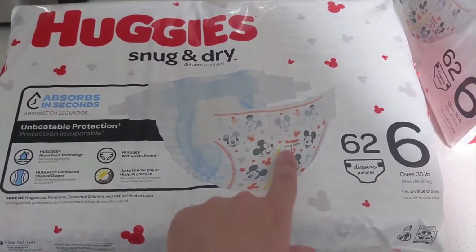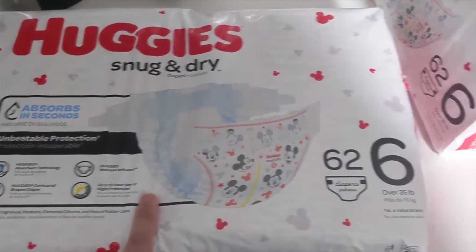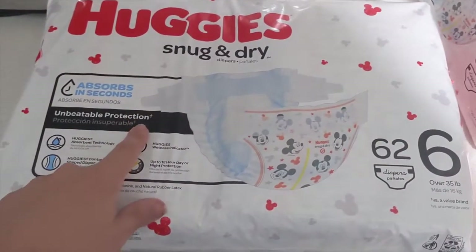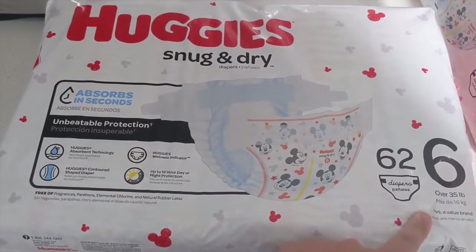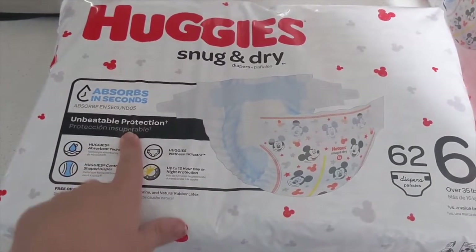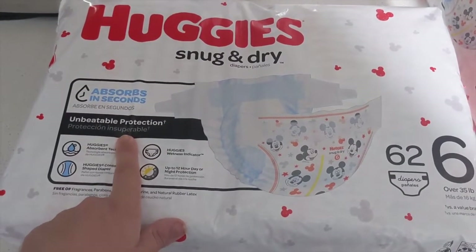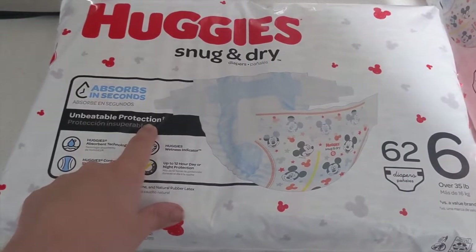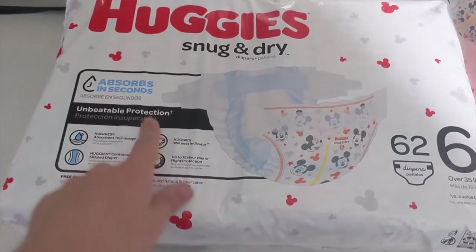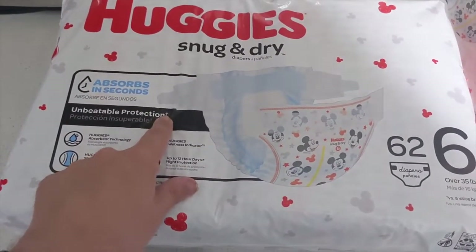Their "unbeatable protection" claim is based against value brands — they're not necessarily making that claim against other Huggies lines or even Pampers. They're making it against store brands, which is kind of an interesting thing. Always do your research and look at the fine print.